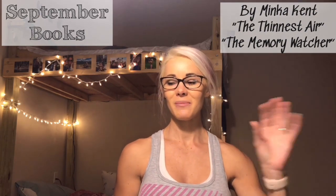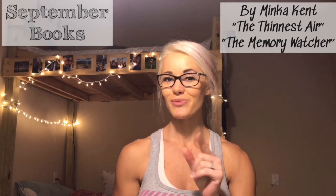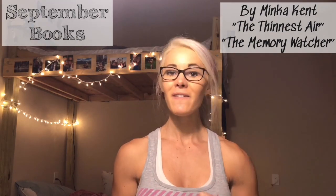The second book is 'The Memory Watcher.' It's about a girl who is watching a family and something crazy happens involving the girl and the family — it's really good as well. I'm almost done with it, about five percent left, and the month is almost over so I'm going to finish it before September ends.